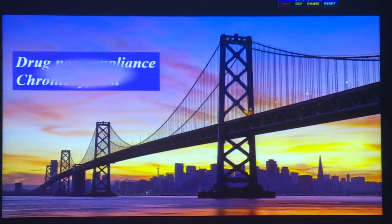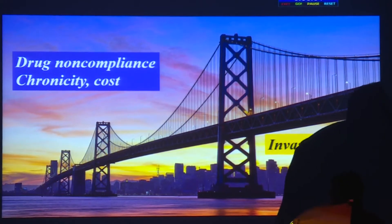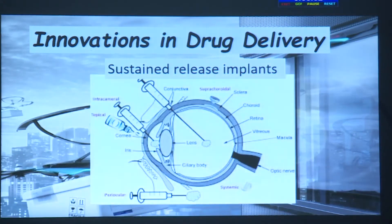Whatever said and done, the need for prolonged treatment and the chronicity of this disease burden — along with its cost — compels us to search for alternative modalities of treatment. We need to bridge the gap between drug non-compliance and invasive surgery. Sustained release implants, as in retina, have already been causing a revolution, and so many routes — as shown in this figure — prompt us to ask whether we can find a suitable route for glaucoma medication deposition.